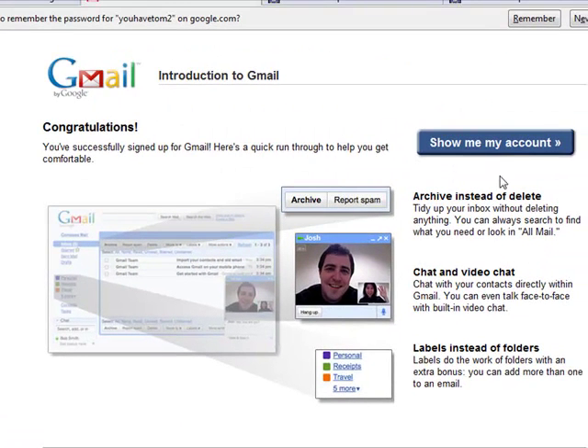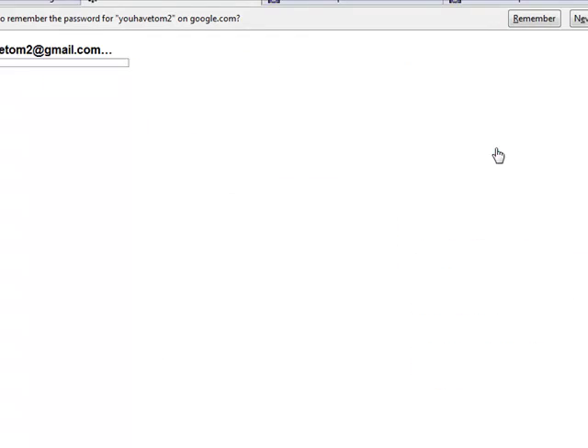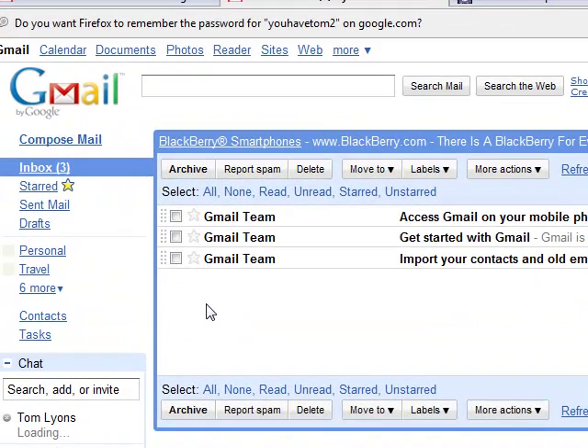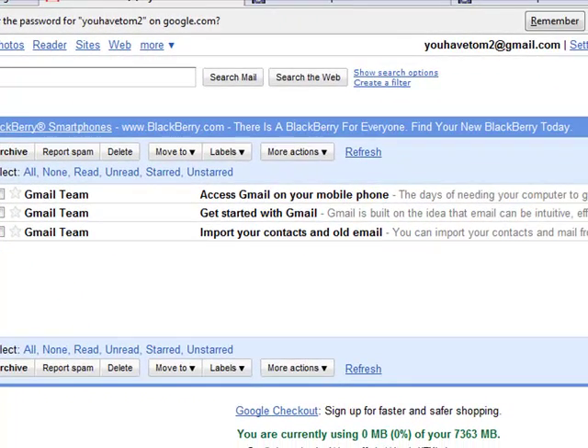And there you go — I've created a new account. Now I'm logging into YouHaveTom@gmail.com2. So I hope that answers your question. You can create as many of those accounts as you want, but each one of these addresses needs to be unique, and you can't point them to an address that you already have.